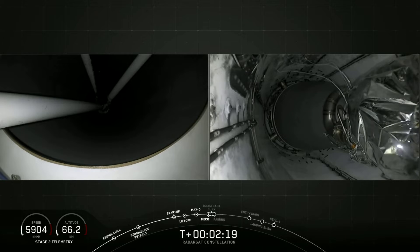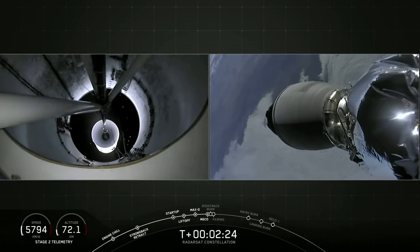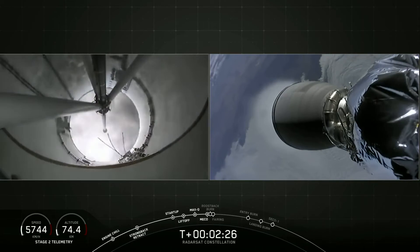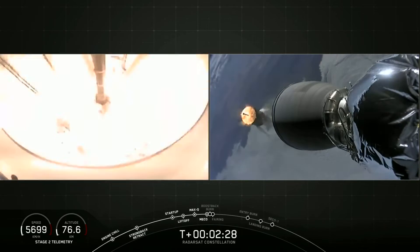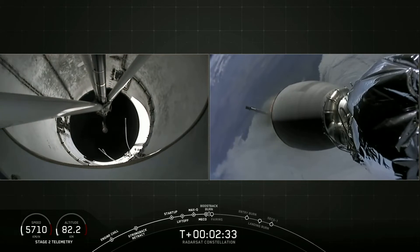MECO. Stage separation. And there on your screen, you can see that we have visual confirmation of main engine cutoff, stage separation, and second engine start one.